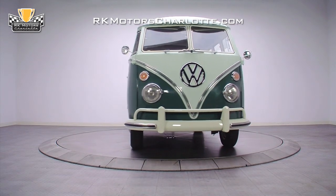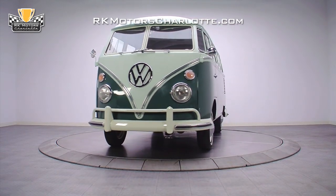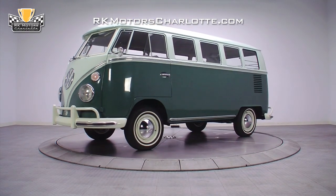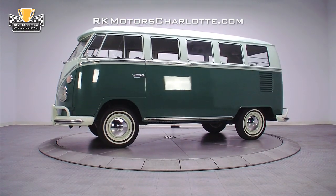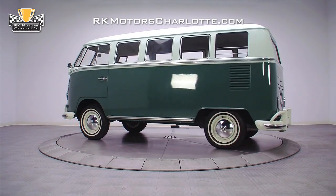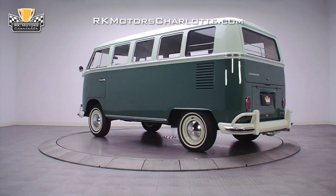Fresh out of a complete, fully detailed restoration, this 1965 deluxe 13-window microbus is a highly desirable rarity which affords the VW enthusiast the ultimate opportunity to both enjoy the feel of a genuine vintage VW and invest in an appreciating collectible.